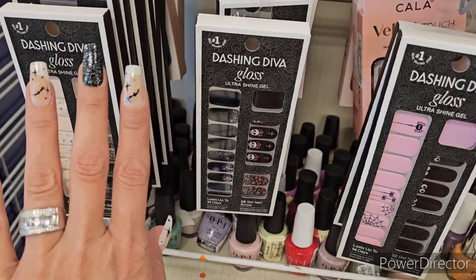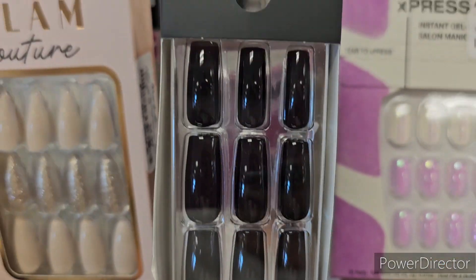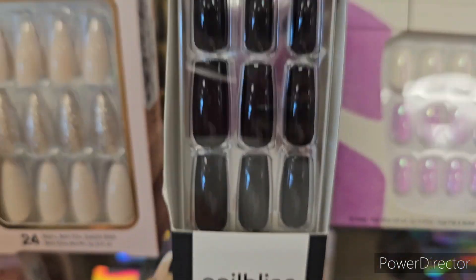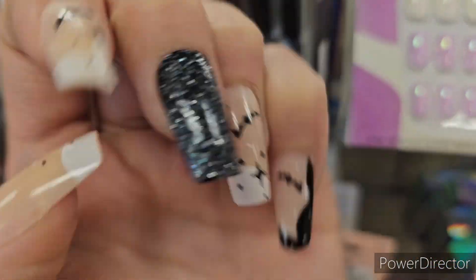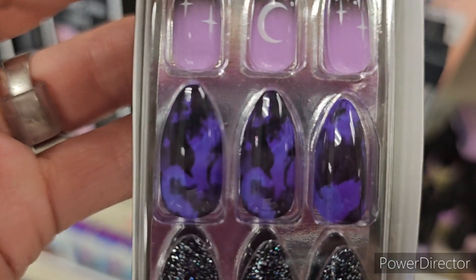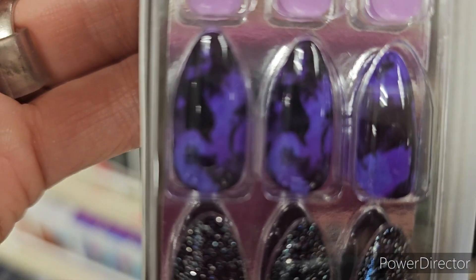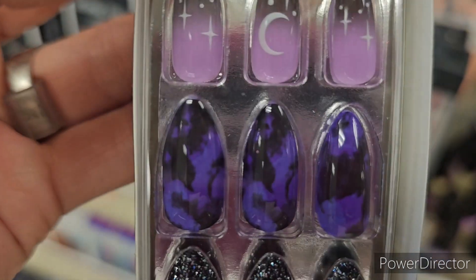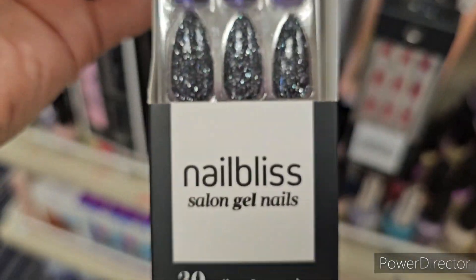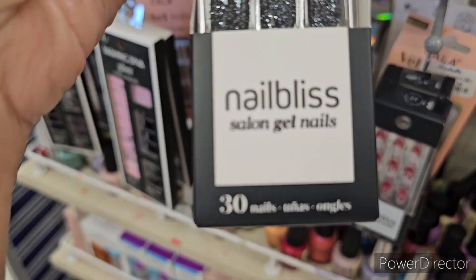We got a lot of Dashing Divas on this side. These are cute - Nail Bliss. These are the nails that I bought and they're from Nail Bliss. We do have another set back here - these are beautiful. Look at those - it's like tie-dye color but then you have the stars and the moons and then you have the sparkle.